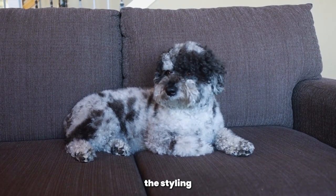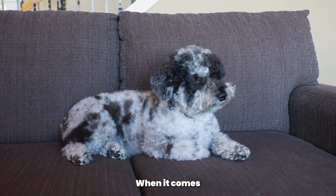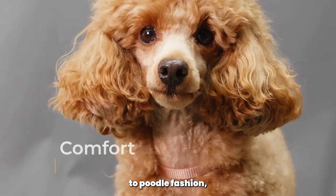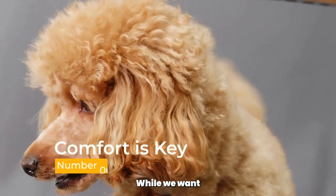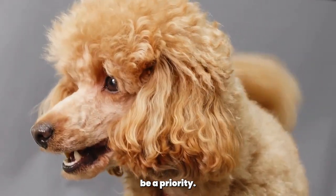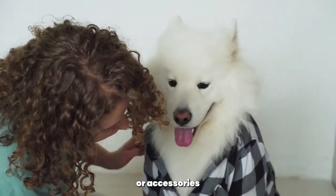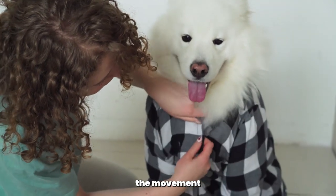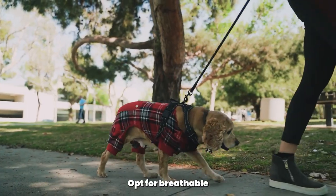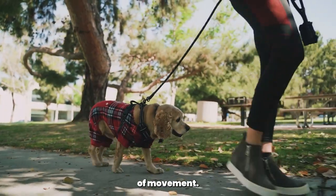Now that we've covered the styling tips, let's talk about some general considerations when it comes to poodle fashion. Comfort is key. While we want our poodles to look fashionable, their comfort should always be a priority. Avoid using tight-fitting clothing or accessories that may restrict their movement or cause discomfort. Opt for breathable fabrics and choose sizes that allow freedom of movement.